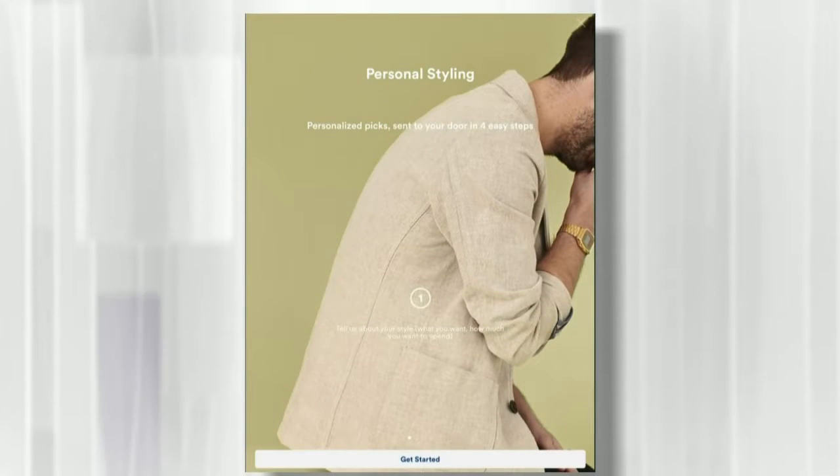Frank and Oak addresses a big issue many men have: they don't know what to get. They have a feature called personal styling. You click through, give them some information about your style — your age range, shirt size, pants size — and fill out a questionnaire. Are you business casual, casual, or a classic dresser? A personal stylist will go through their website, find the inspiration, send it to you, and you can buy the whole wardrobe from there. The styling service is built into the price of the items, so it does it all for you.